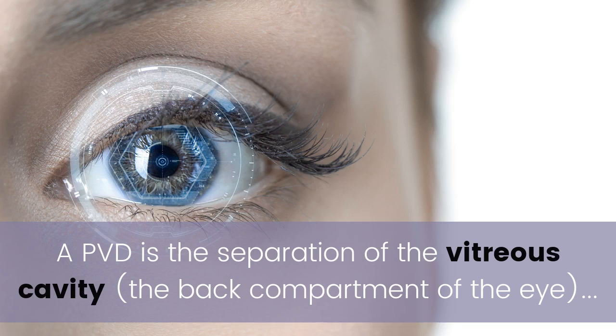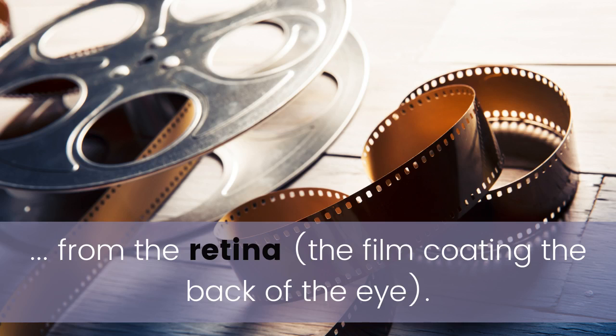A PVD is the separation of the vitreous cavity — the back compartment of the eye — from the retina, the film coating the back of the eye.